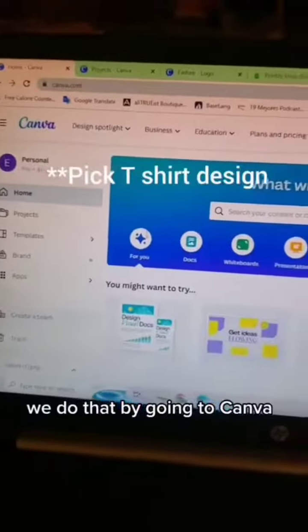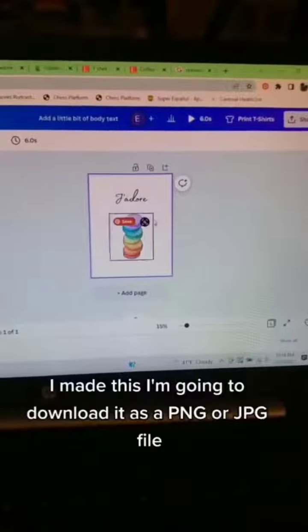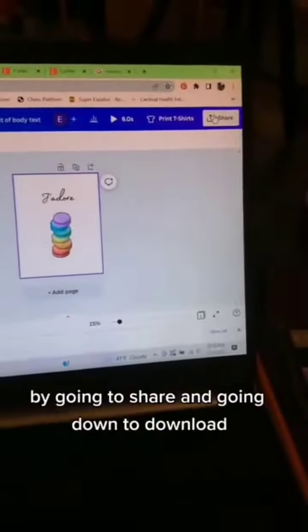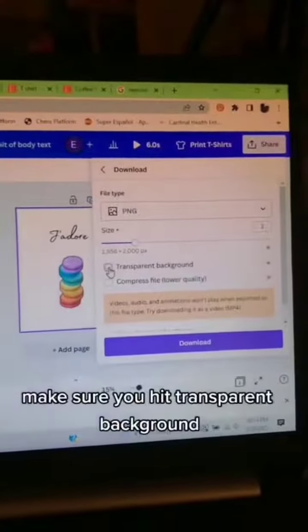We do that by going to Canva — it's free. Just create a design. I made this one. I'm going to download it as a PNG or JPG file by going to Share, then Download. Make sure you hit Transparent Background.